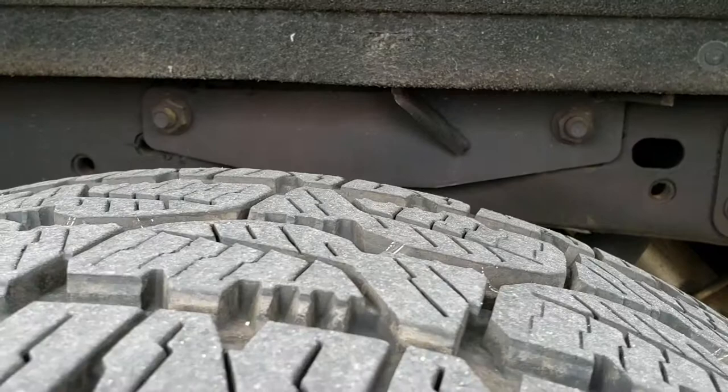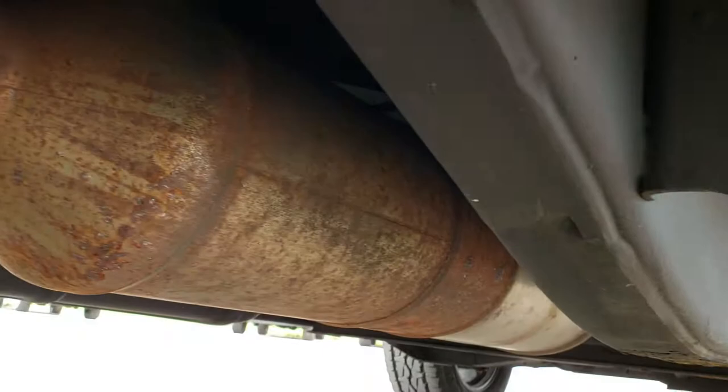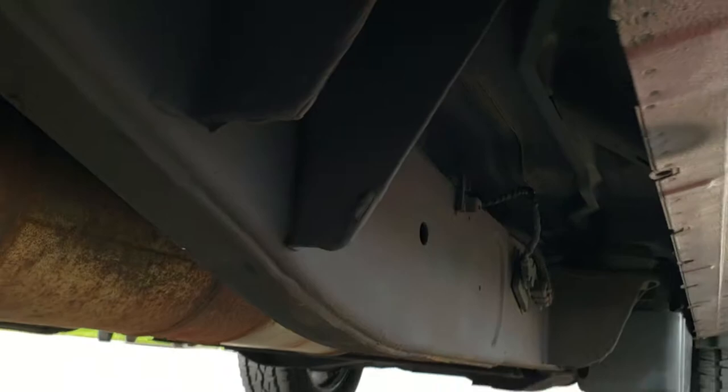Back rim is in excellent condition as well — no scuffs or scrapes. Those back tires have just as much tread as the front tires. Frame and underbody is in really nice shape on this truck. If you take a peek underneath, you can see it has all the remaining factory exhaust, so it hasn't been altered in any way, shape, or form. All the lower rockers — absolutely no corrosion. That frame and underbody is very clean all the way underneath.